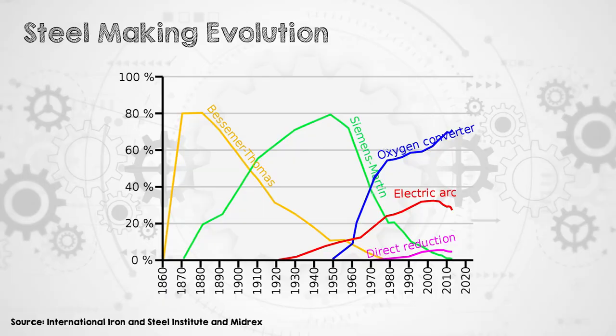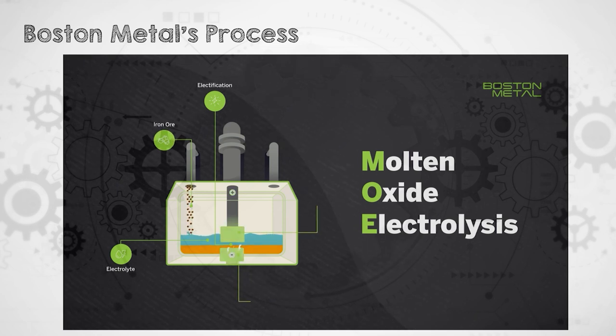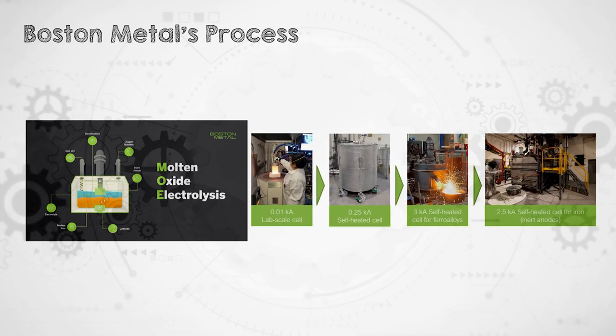We've been making steel roughly the same way for thousands of years, and there have been a lot of advances over the past couple of hundred years, but it remains typically a really big, noisy, dirty process. So it's a little bit strange to be entering this nice clean business park to see Boston Metal's process. When I go in, we're going to get to see how the process works and talk a lot about the different stages of their technology development and how that's progressing.